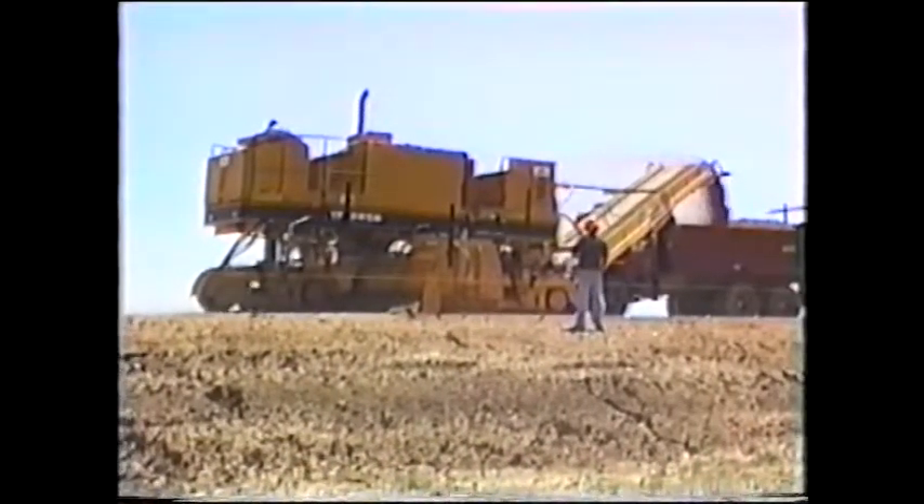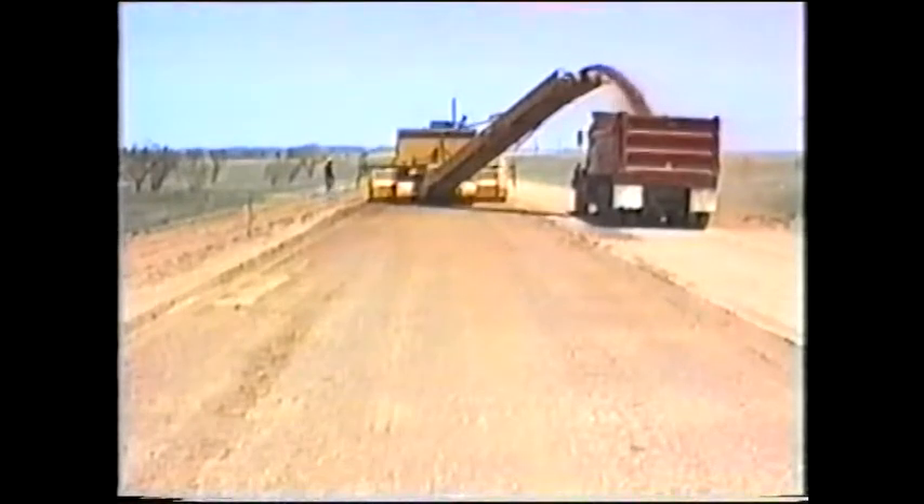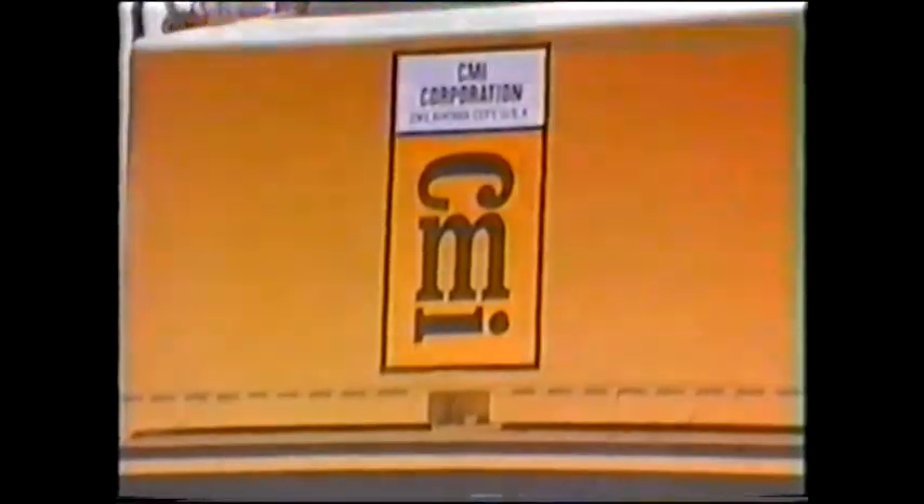The TR-225B — single lane fine grading at its best, from CMI.